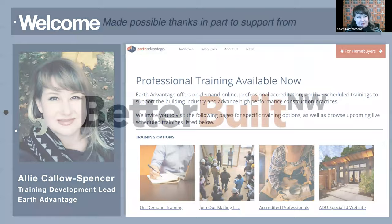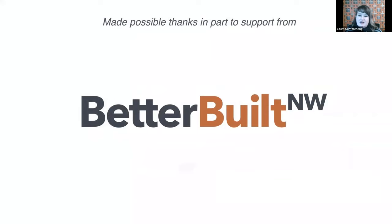Before we begin, we'd like to take a moment to thank our partners at Better Built Northwest for generously supporting this training.